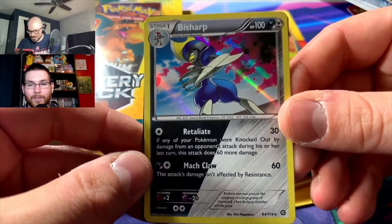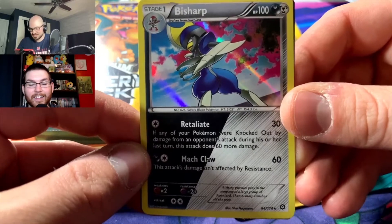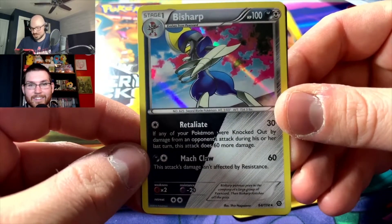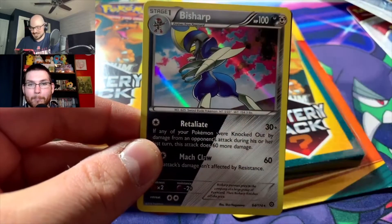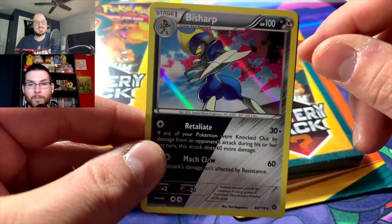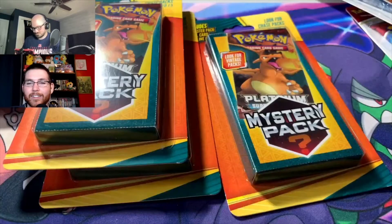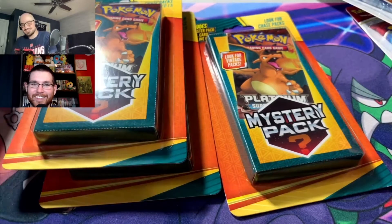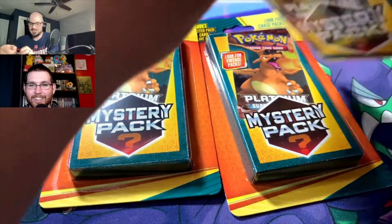The foil card looks like a Steam Siege shiny Bisharp — it might be a shiny, it is blue. I like the duality of the darkness and steel energy types; I think that's something Steam Siege-exclusive. Steam Siege gets a lot of crap, but it does have some shinies that you just kind of get and go 'oh, that's a shiny.' Another Flygon EX box code card — they must have had a plentiful amount of those.